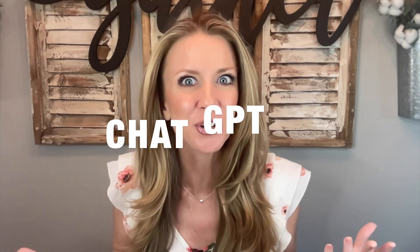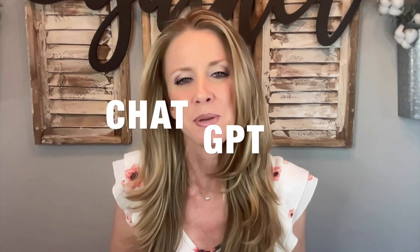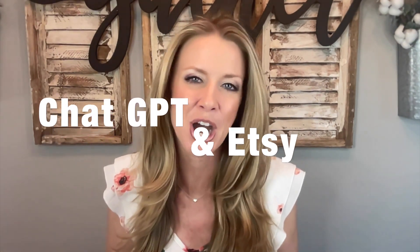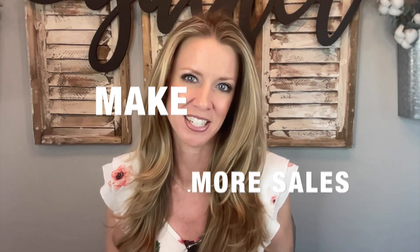Unless you've been living under a rock, you've probably heard a thing or two about ChatGPT. And if by chance you haven't heard about ChatGPT, don't worry — you're in the right spot. We'll go over it today. We can use ChatGPT in our Etsy e-commerce businesses to help us save time and make more sales.